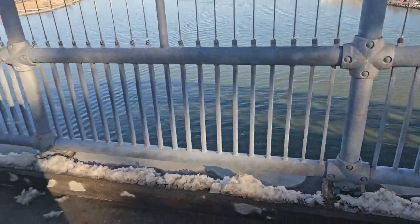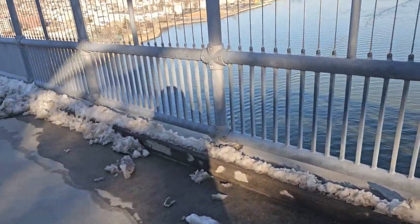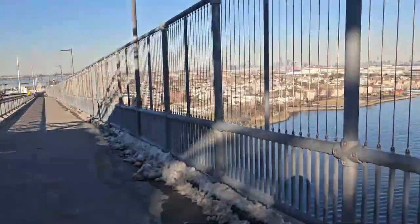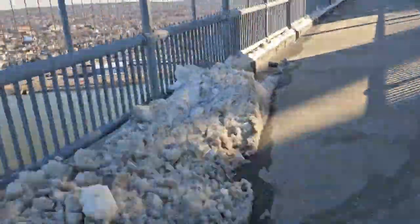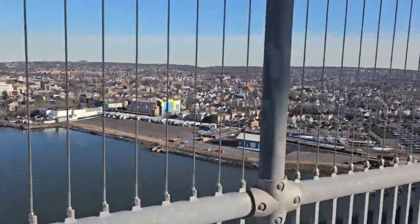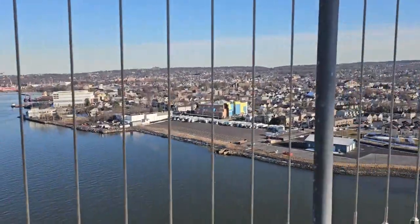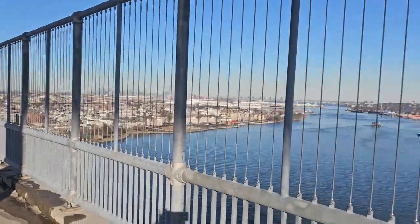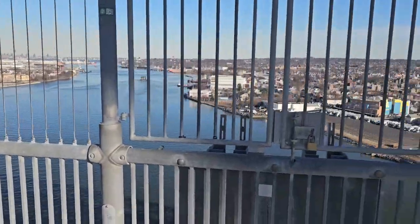You can see guys, snow is still here — it's too cold out there. Welcome to New York! Left side is New Jersey, right side is New York, Staten Island.